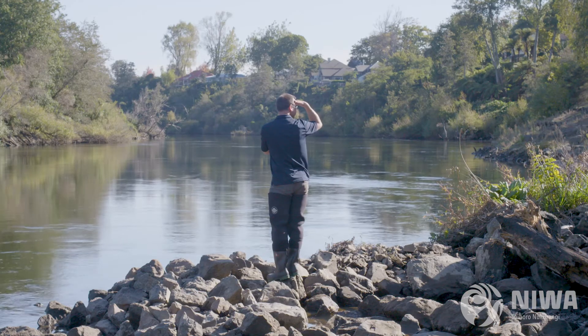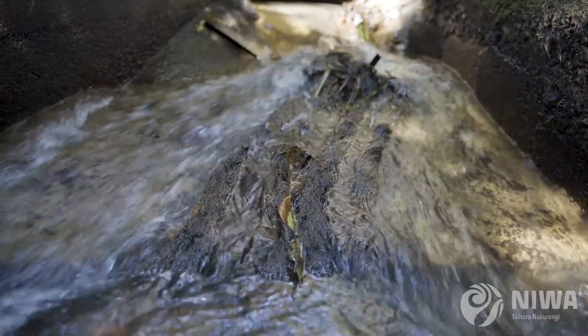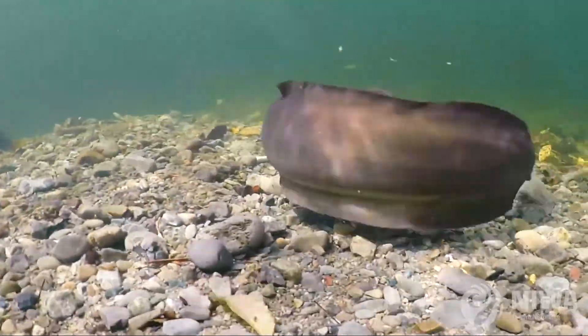Ultimately if we don't start addressing some of these threats to these species they'll be gone. So we need to start making changes to how we're managing rivers to ensure that these fish can access those habitats that are critical to them surviving into the future.